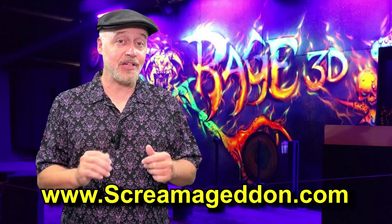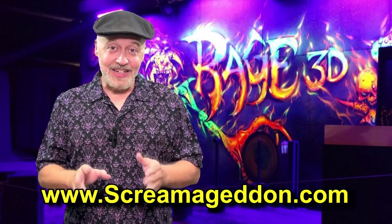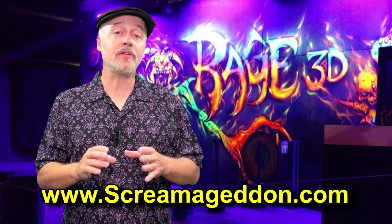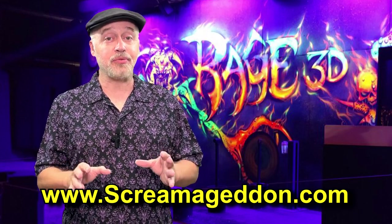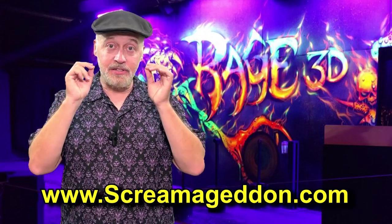Check out the other videos on this channel about Screamageddon — you're really going to like them. But on today's video, we're going to look at a haunted house called Rage 3D. It is a 3D haunted house that you have to wear glasses when you go through to get all of the 3D effects.